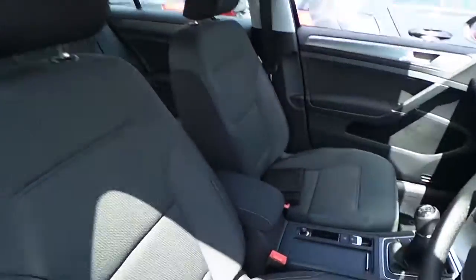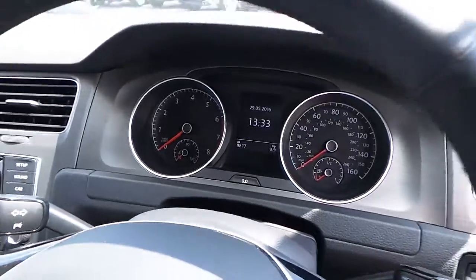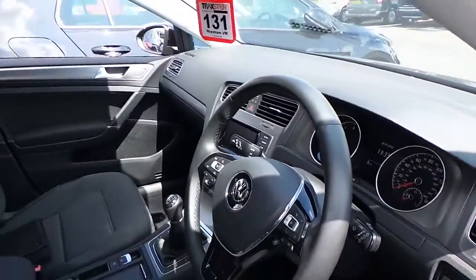Inside, you've got a nice tidy cabin. The car has only done 9,817 miles, so barely 3,000 miles per year.